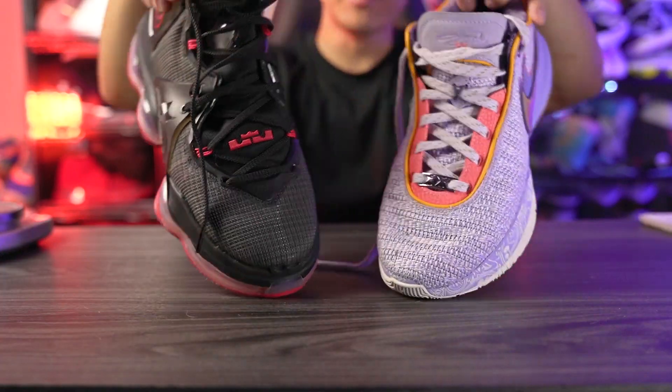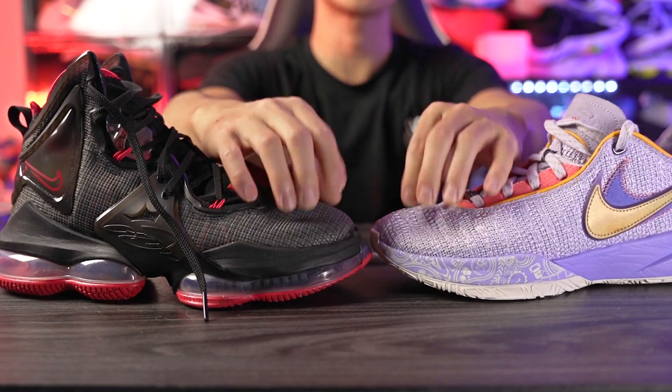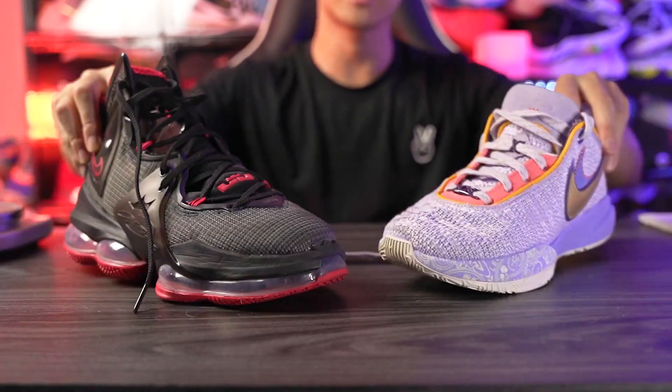Moving on to fit — I went true to size for both shoes. The LeBron 20 fits a little more snug lengthwise, so if you want a really snug fit go true to size, but most people I'd suggest going up half a size. For the LeBron 19 it's also a snug fit, so same advice — go up half a size if you want more room. Widthwise they're about the same, and the toe box is similarly snug on both. Both shoes fit me very well and are pretty much tied for fit.